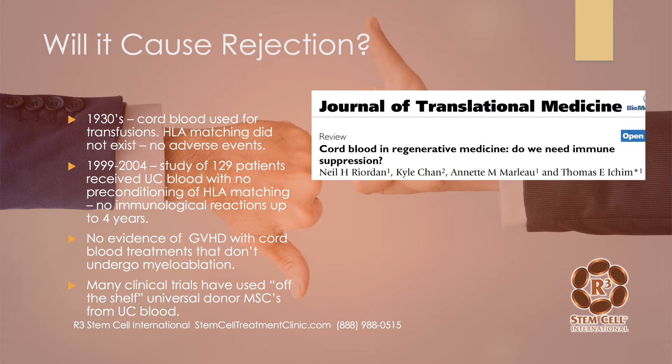So will umbilical cord blood and tissue cause a rejection? This was one of my concerns when I started R3 Stem Cell eight years ago, and as more and more studies came out showing that it doesn't, our center started using the tissue. This is information from a 2007 paper from Dr. Riordan's group — 'Cord Blood and Regenerative Medicine: Do We Need Immune Suppression?' In this paper, they went through some history, such as in the 1930s they were actually using cord blood for transfusions. They didn't even know what HLA matching was back in that timeframe, and they didn't have any adverse events.